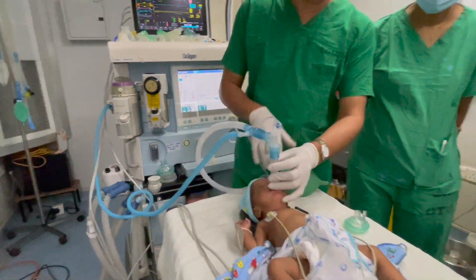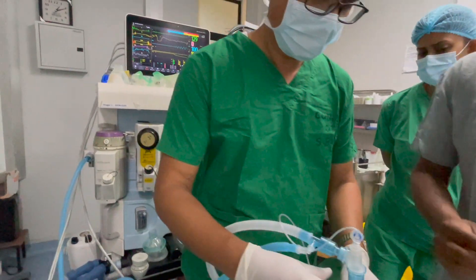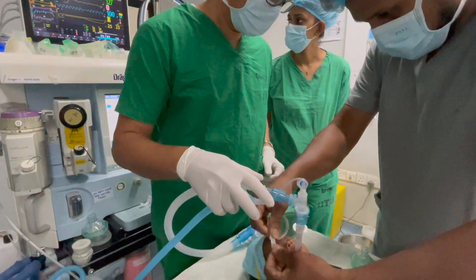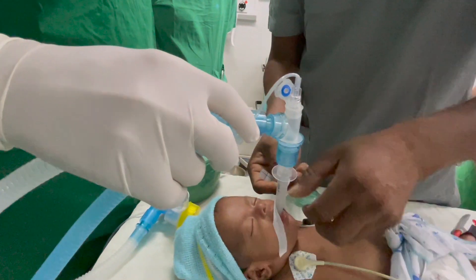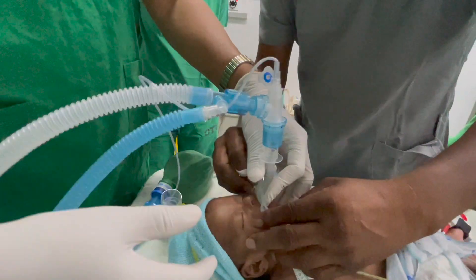Witness the meticulous preparation of the anesthesia workstation and the use of specialized equipment to deliver the sevoflurane vapor to the patient. Through captivating visuals, we explain the importance of precise vapor concentration, controlled breathing circuits, and monitoring devices that ensure the patient's safety and comfort throughout the procedure.